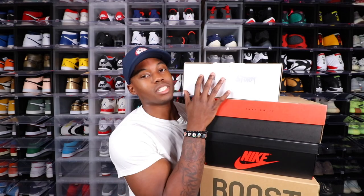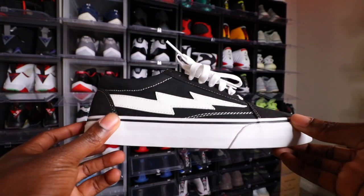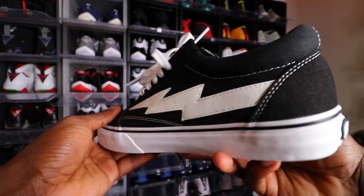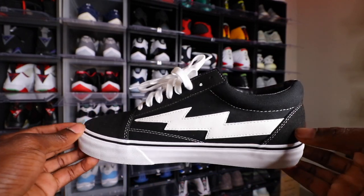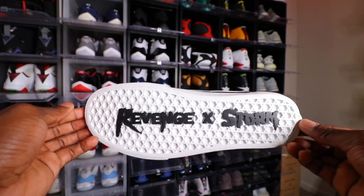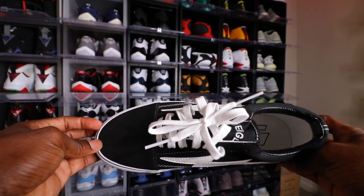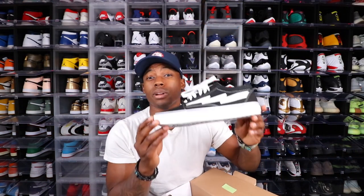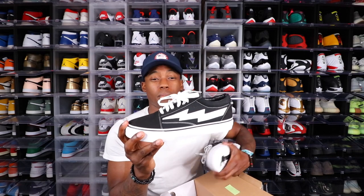We've got five pairs of shoes I feel are very essential for every guy to own. Getting right to the first one: I did an unboxing from GOAT maybe two weeks ago and I picked up the Ian Connor Revenge Storms. I really thought they were Vans — a lot of people on YouTube call them that — because they pretty much took the whole idea of a Vans sneaker and made it their own. I got the black and white colorway; they also have a blue and red colorway.